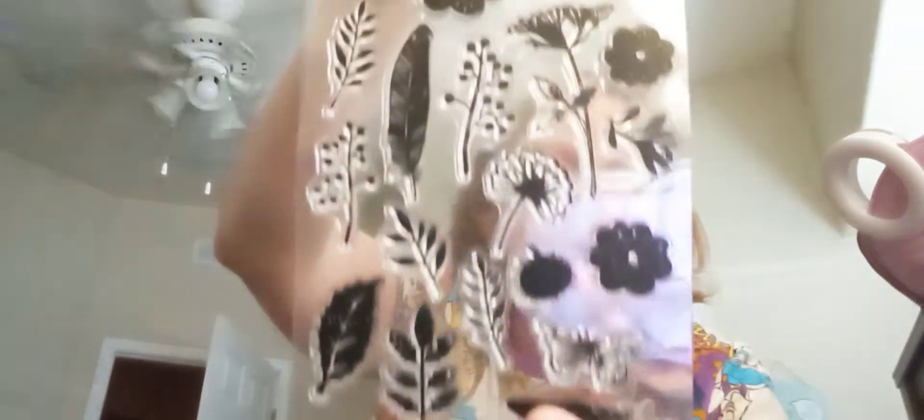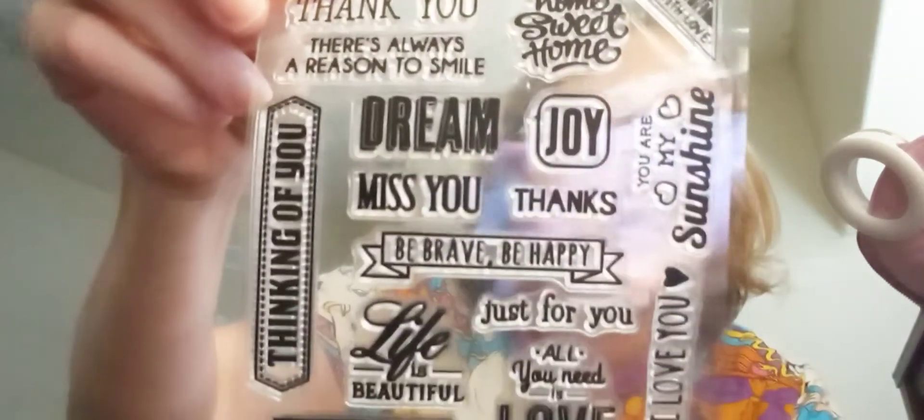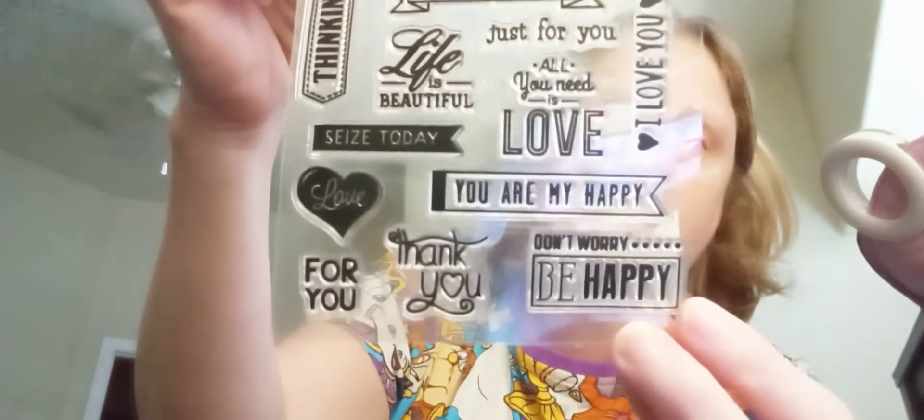It came with two stamps and I'm going to share that with you. The first one has like these flowers, leaves, and butterflies — I thought how pretty are those going to be, so I can't wait to stamp with those. And then all these sentiments like thank you, joy, dream, miss you, thanks, be brave, be happy. I love these.